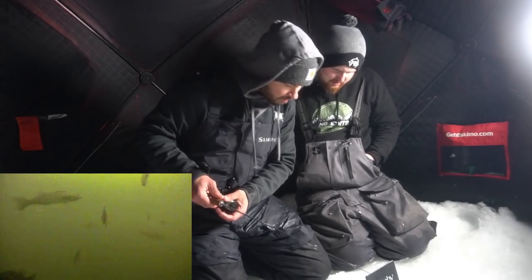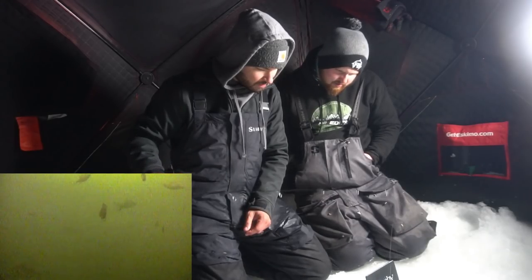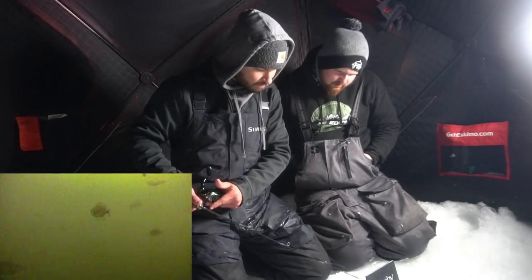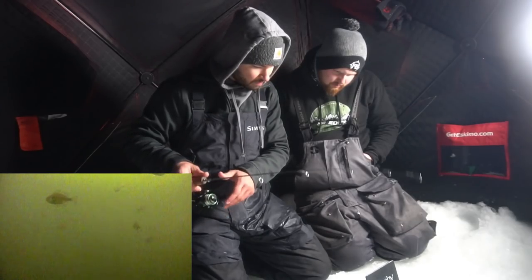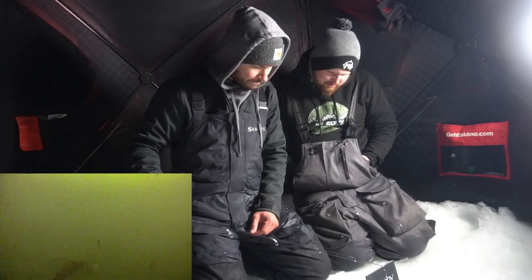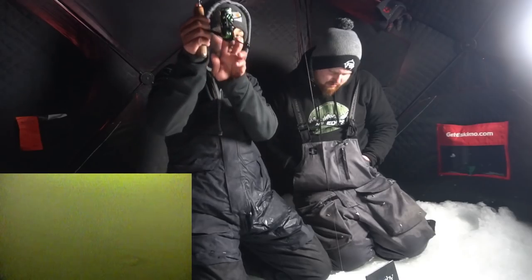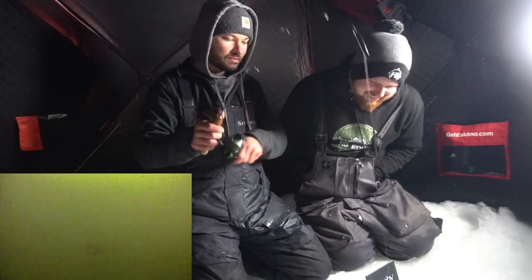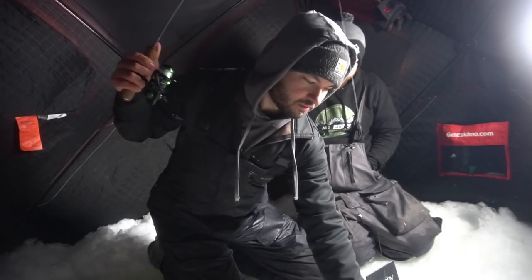Dropping it back down — oh, a perch. Look at that. Oh, is that a walleye? That's a walleye! That is so cool watching a frickin' strike. You've got to be kidding me, that is so neat. That's a nice one — it's not a giant, but get up here buddy!